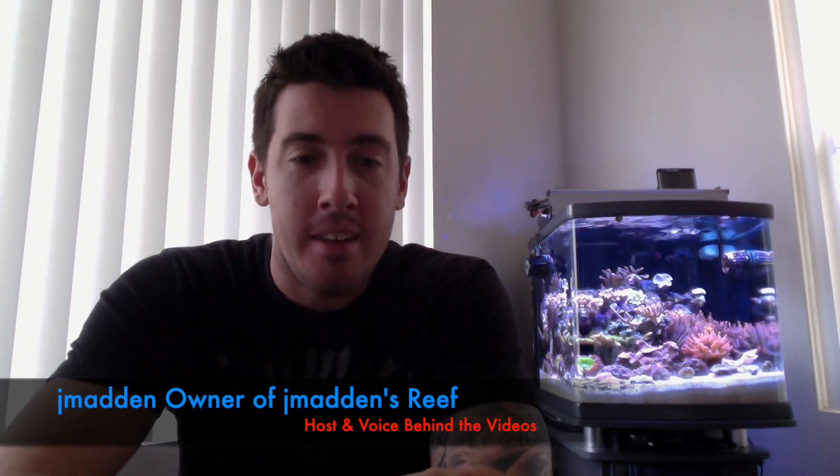Hello and welcome to my channel. I'm Jay Madden, the face behind the videos, and this is Jay Madden's Reef.